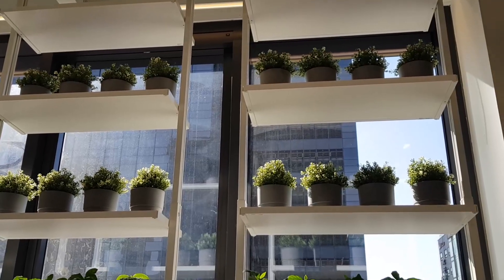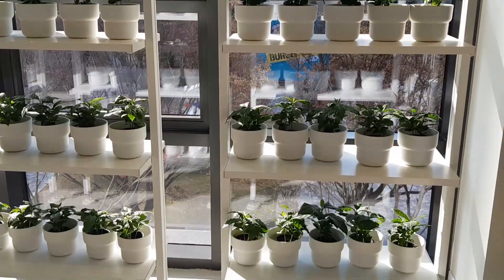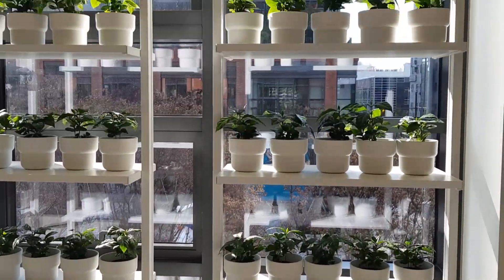Imagine having a flower or plant wall like this by the window at your house — how pretty would it be? I wish I actually had a window this big.